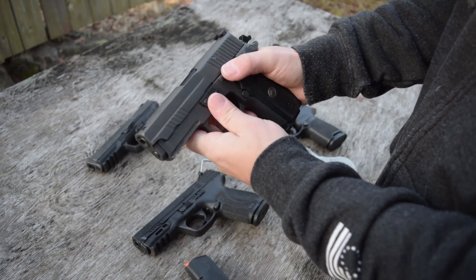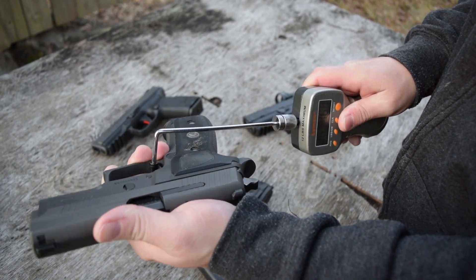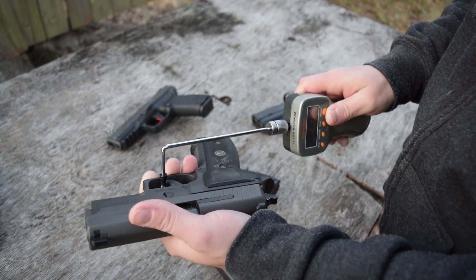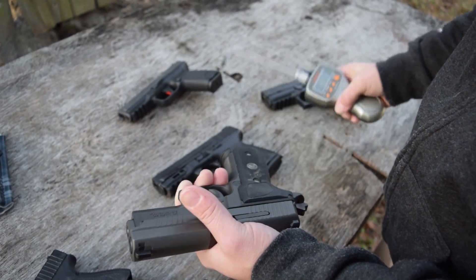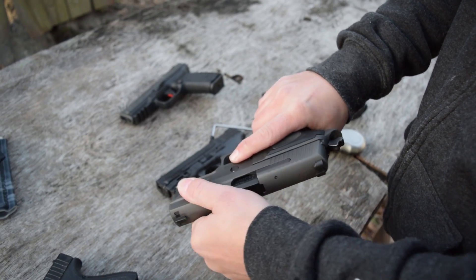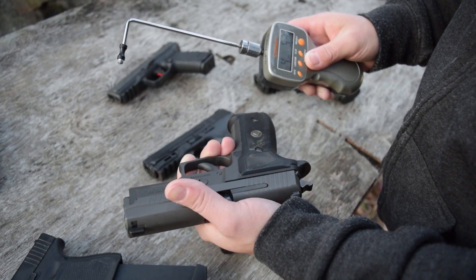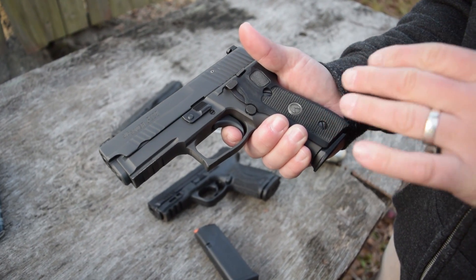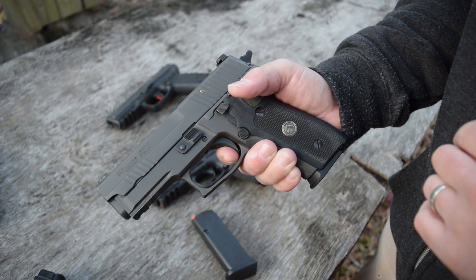Double action pull — I think it's going to be around 12 to 13 pounds. 10 pounds 3 ounces — a little bit lighter than what I remember. One more: 10 pounds 11 ounces. Let's try single action: 4 pounds 4 ounces. One more: 4 pounds 5 ounces. Very smooth trigger, very intentional — you don't have a lot of creep in that single action. It just breaks. Reset — right there. Very nice gun.